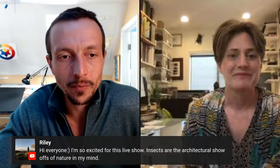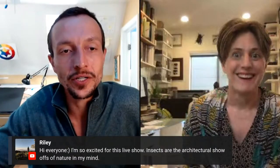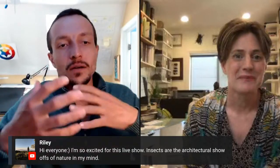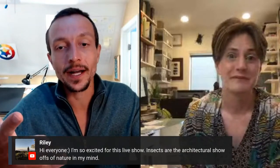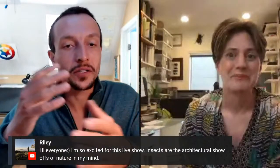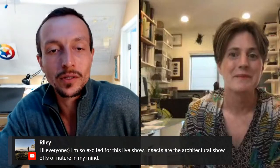There's a comment here from Riley, who is really excited about insects and thinks they're the architectural show-offs of nature. Stephanie, with your experience with insects, do you have any thoughts relating to architecture or design? You live in a really high-tech area. What are some cool show-offs from the insect world related to what Riley is saying? Things like biomimicry?